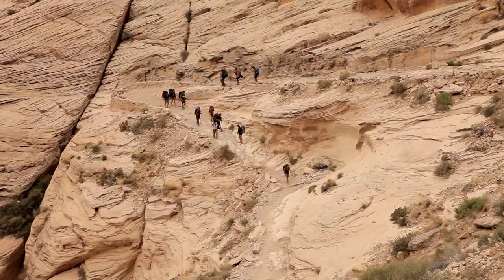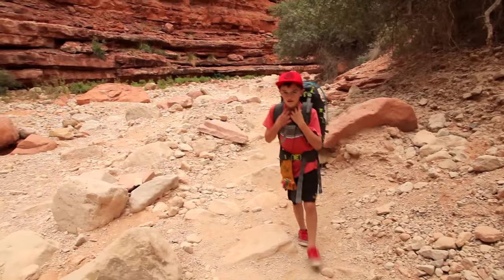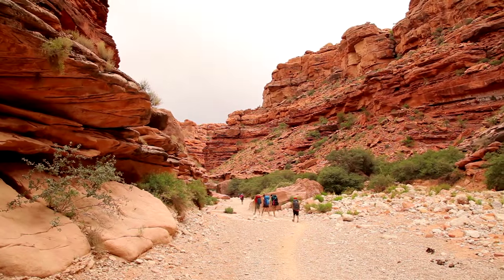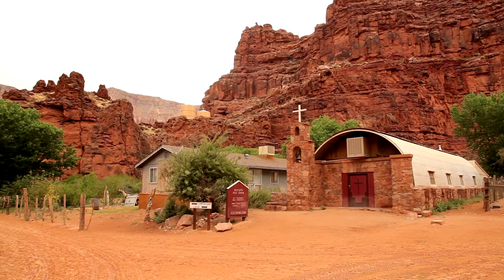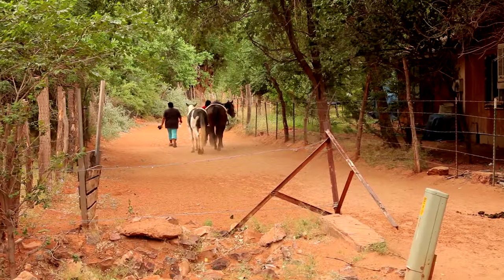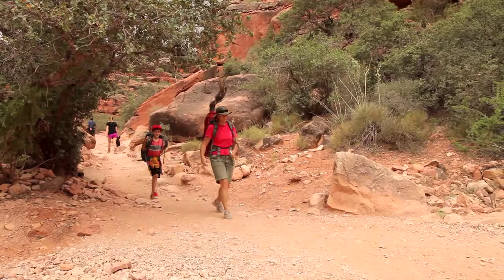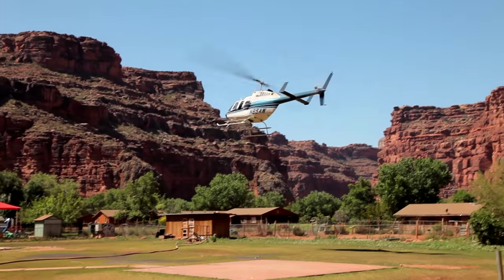The first mile or two is really steep — remember that when you come back out. Then it's pretty flat all the way to the town of Supai. Supai is probably one of the few towns in the United States that you can't get to by car. You have to walk in, or take a donkey, a mule, a horse, or I guess you could take the helicopter.